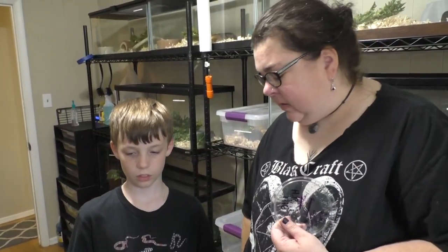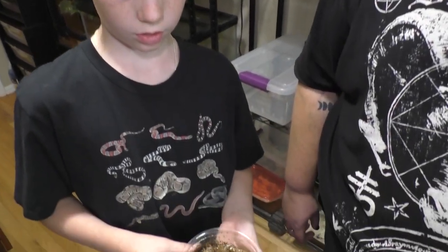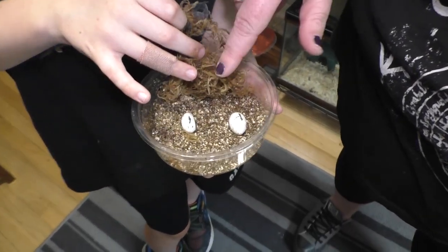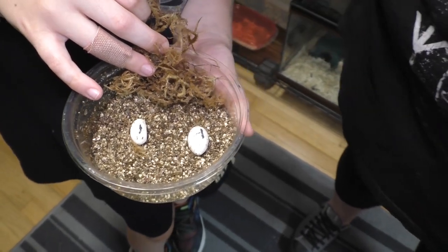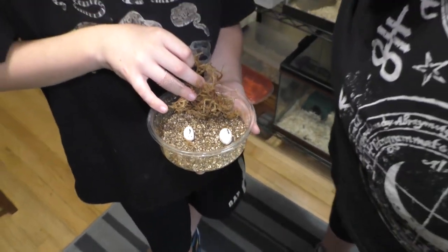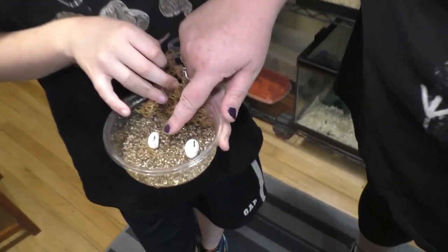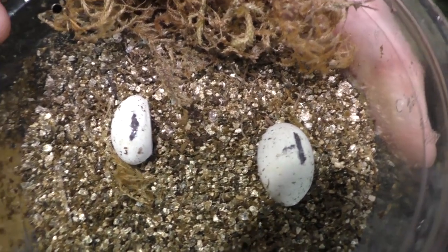Colin's got two of our gargoyle gecko eggs here that are currently being incubated. When they're born you want to mark them on the top so that they stay facing up the whole time. They're placed in a substrate and monitored for at least 60 days up to 120 days for gargoyle geckos. These eggs are getting ready to hatch soon — one has started denting a little bit, which is a sign that they're going to hatch soon.